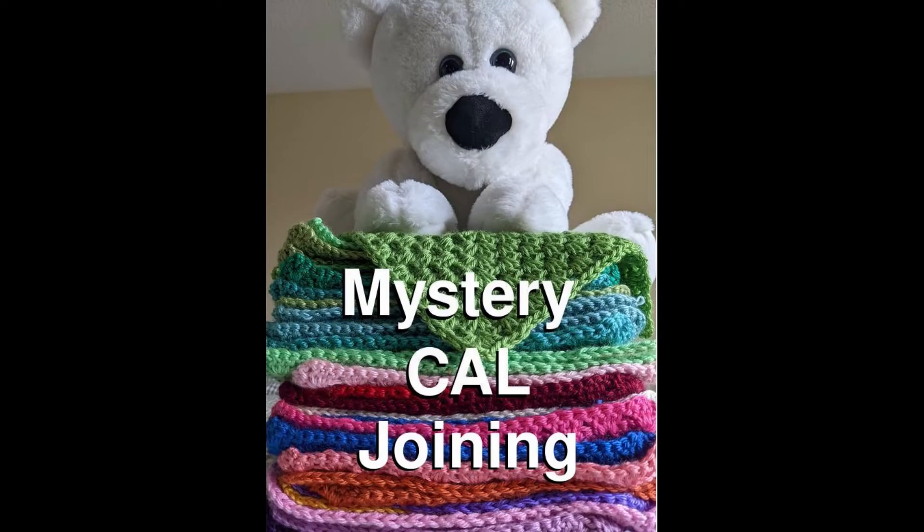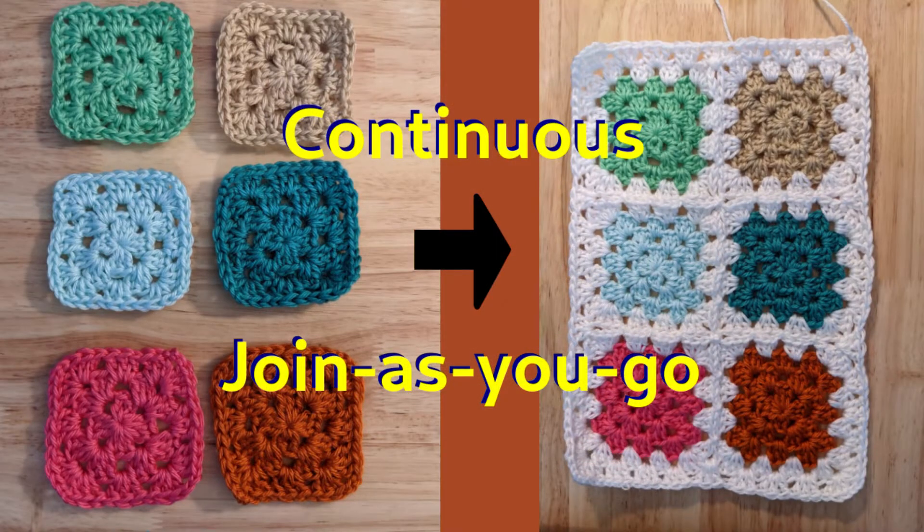Hello, this is the last clue drop for my mystery crochet-along. Now that you've made all of the squares you need, it's time to join them together. We will be using the continuous join-as-you-go technique to join these squares together. There'll be a link to this video on how to do it in the description, as well as in the top right corner.